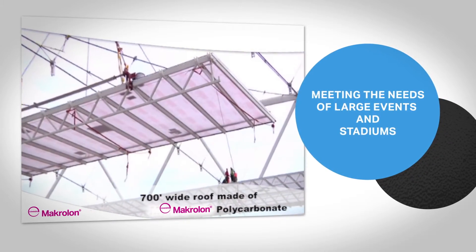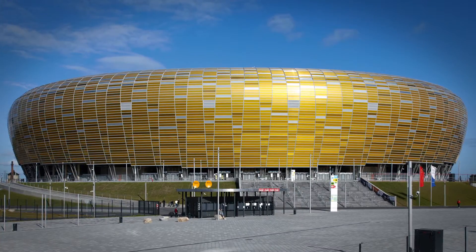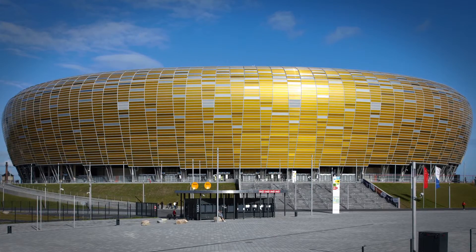Many new stadiums constructed for national and global events feature polycarbonate roofing and wall cladding, taking advantage of the durability, design freedom, and color customization not available with other light-transmitting building materials.